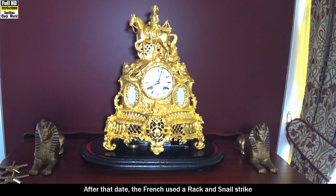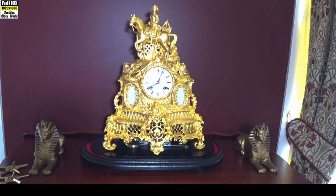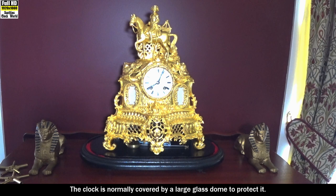After that date the French used a rack and snail strike mounted on the front of the movement, though there were minor exceptions to these dates. The case has been gilt with 24 carat gold leaf. The movement strikes on the original cup bell. The clock is normally covered by a large glass dome to protect it.